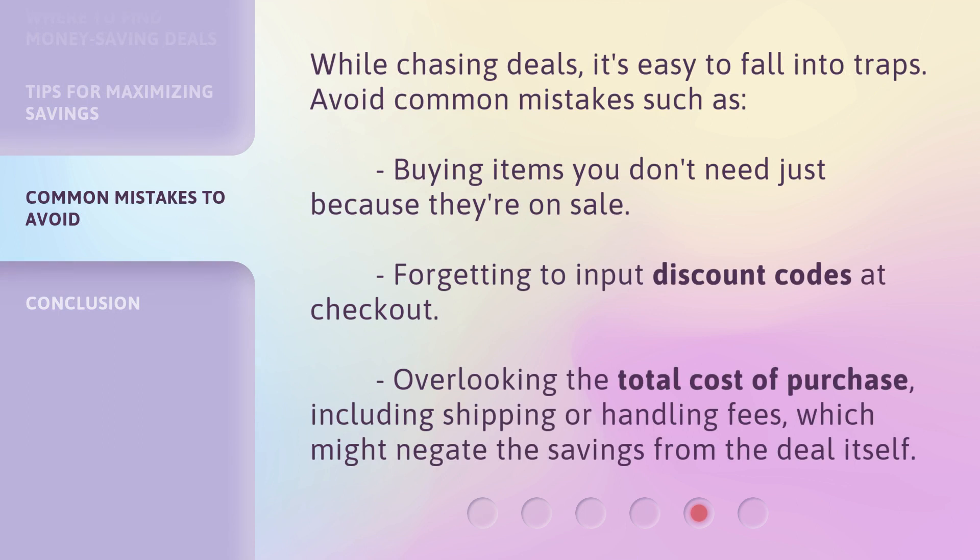While chasing deals, it's easy to fall into traps. Avoid common mistakes such as buying items you don't need just because they're on sale, forgetting to input discount codes at checkout, overlooking the total cost of purchase, including shipping or handling fees, which might negate the savings from the deal itself.